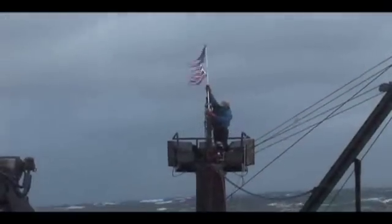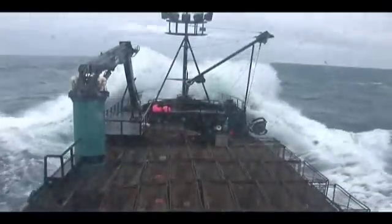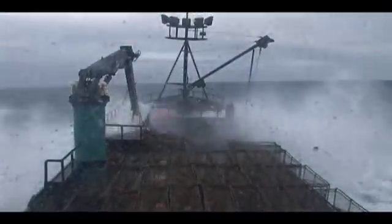There are three main factors that determine the size of a wave: wind speed, wind duration, and fetch, defined as the distance the wind travels in the same direction. The larger any of these factors, the bigger the wave.